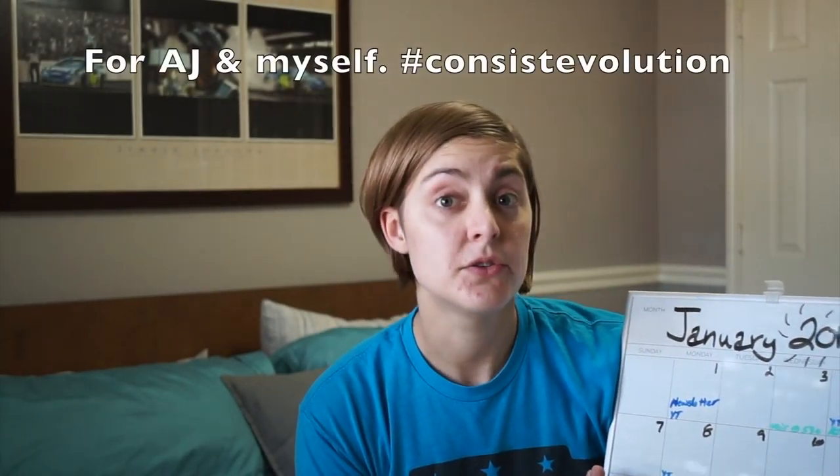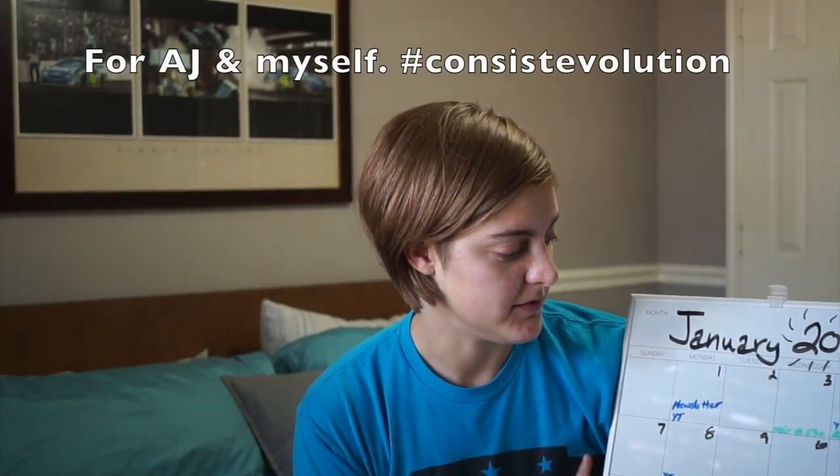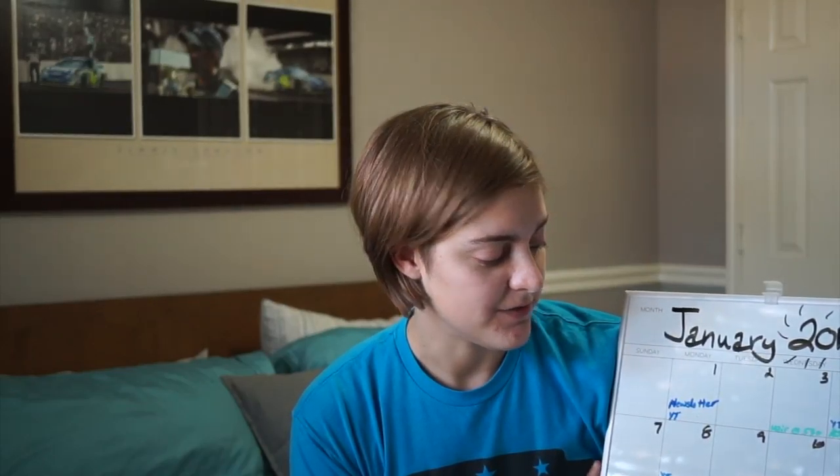I also have a legend at the bottom right-hand side so that when I color code for different parts of my life — mine, AJ's, and our family's — everything's in there together and we know whose belongs with what. This is a great way to have a visual quickly of where you need to be. You can also change this and I'll input it into my Google Calendar as well.